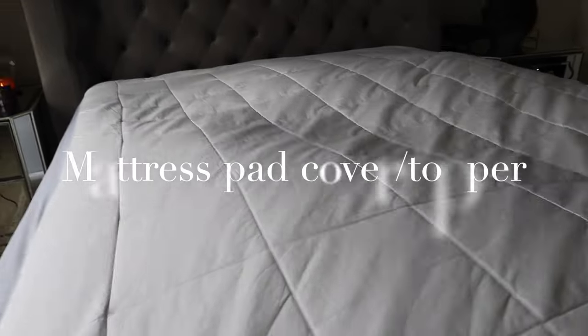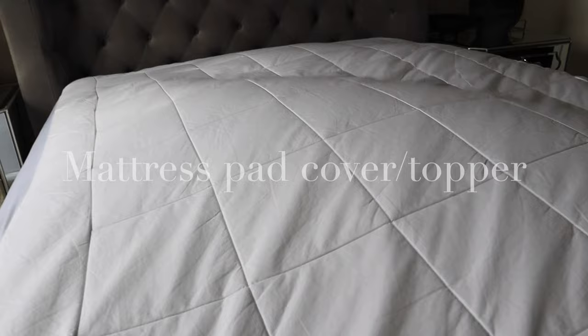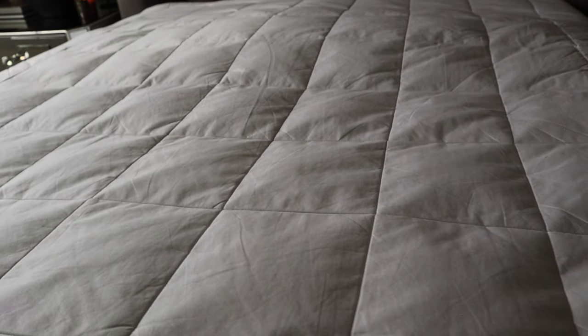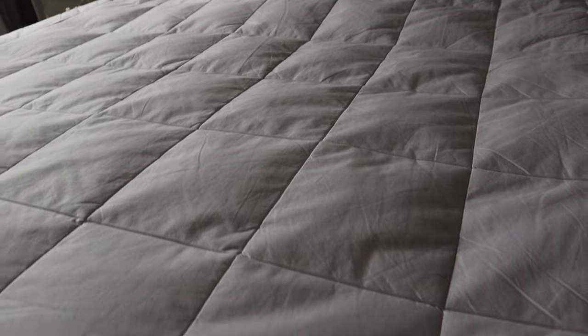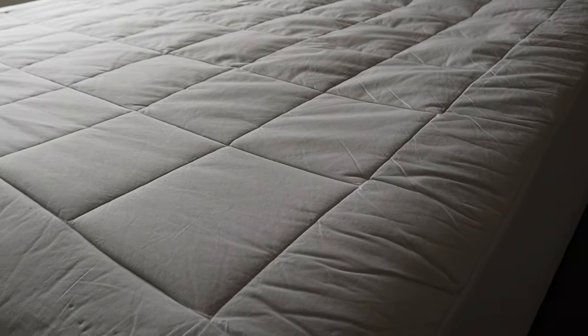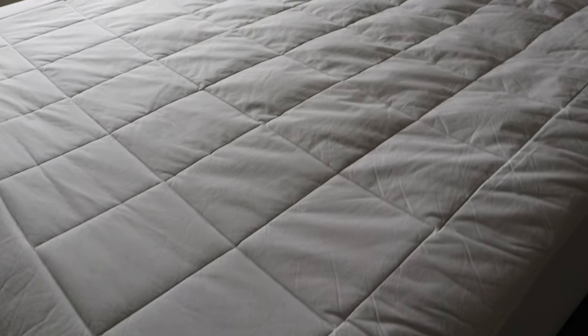The first bedding essential on layering your bed is a mattress pad cover. A mattress pad cover is just that — it covers your mattress. They protect your mattress against most accidental spills, bacteria, and allergens. Purchasing a mattress pad cover with a little filling can also add some extra comfort to your bed.